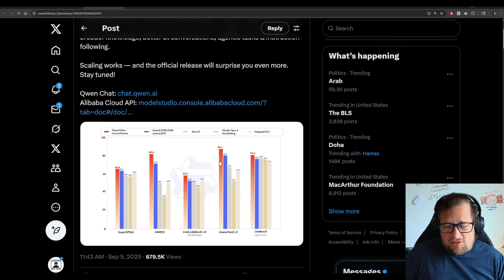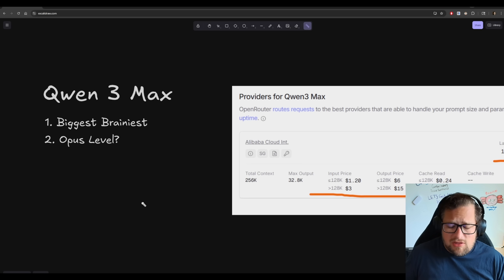When I first tested the QIN3 235B, I was not very happy with its agentic capabilities. Then QIN3 Coder came out, and I'm very happy with that. Benchmarks are only part of the picture, so I actually set out to use this in my daily coding for a couple days — I actually did a live stream trying to test it.